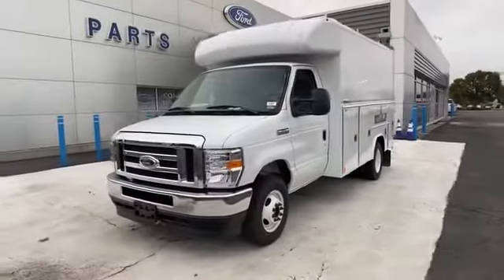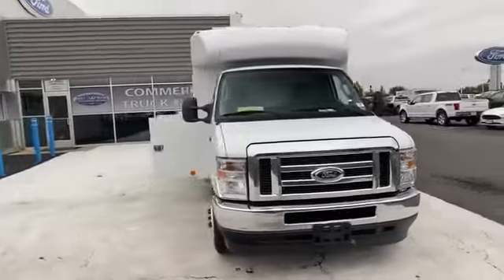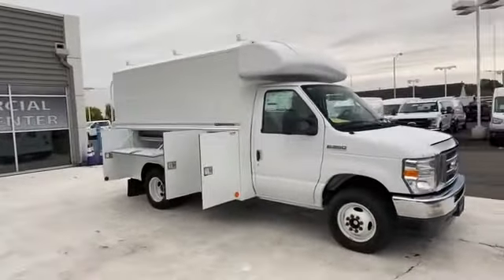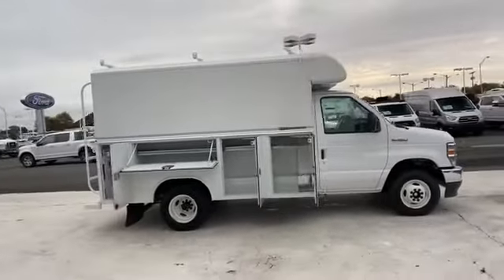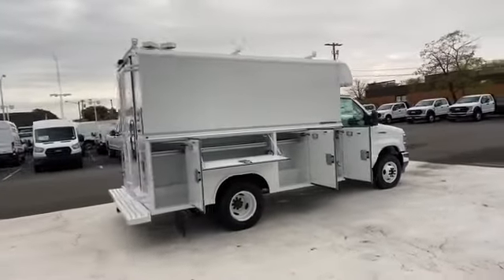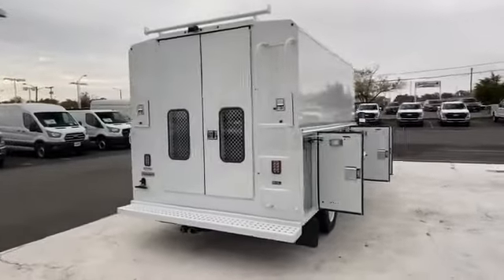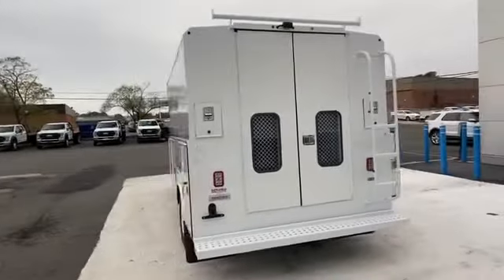2021 Ford E-Series Cutaway. You'll enjoy first-class features that create a premium environment, such as front bucket seats, automatic headlights, auxiliary input, stability control, adjustable steering wheel, traction control, variable speed intermittent wipers, air conditioning, ABS, four-wheel disc brakes, and rear-wheel drive.